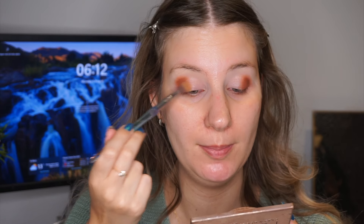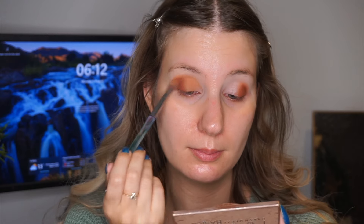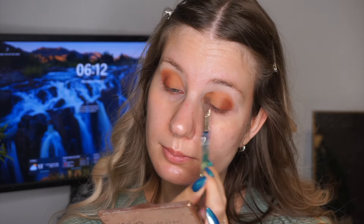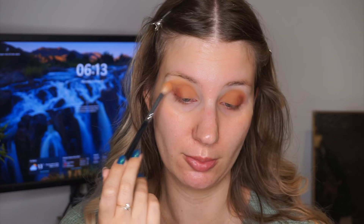The next shade I'm going to go in with is Burnt Orange from the same palette, and I'm going to pack this on the rest of my lid and also blend it into the crease a little bit. And we have something like that — it's going to look a little bit crazy for now, but I'm going to blend it out with more shades. The next shade is Orange Soda, and I'm going to start blending out that crease even more. This is going to go quite high up, but I'm going to bring it all down in a second with a cream shade.